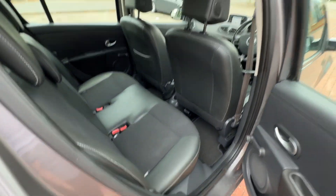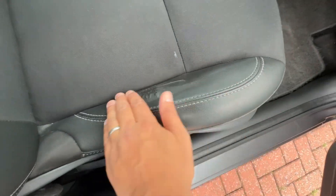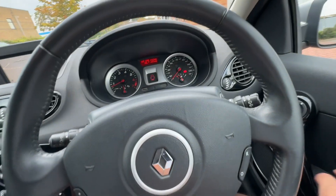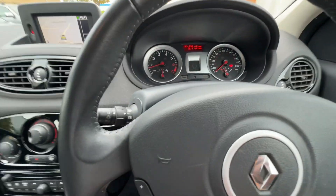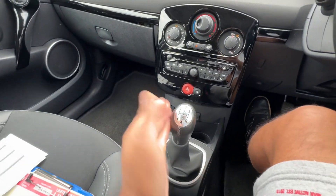Nice and clean. The only thing wrong with the interior I think is it's a bit frayed here from just getting in and out of the vehicle. Electric windows, electric mirrors. It's got cruise control as well. Auto lights, auto wipers — so you've got the auto lights there and auto wipers set up. Aircon — I just need to top that up, re-gas it.